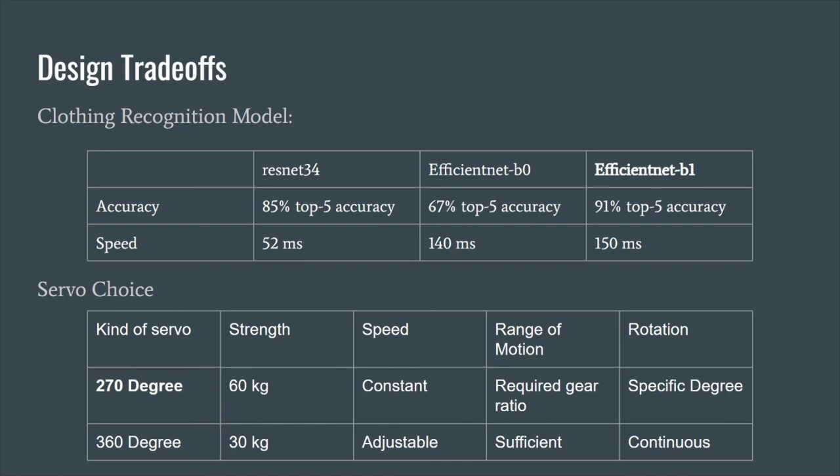On the hardware side, for our servo choice, we looked at two servos. The first could rotate 360 degrees, which was ideal for our range of motion, and had adjustable speed to reach clothing faster. However, it had lower strength requirements and was a continuous rotation servo, meaning we couldn't rotate it to fixed degrees. The second was a 270-degree servo, which was stronger and could rotate to specific degrees. However, it did not have adjustable speed and required the use of a gear ratio because it only rotated 270 degrees. We chose the 270-degree servo, mainly for the extra strength and the ability to rotate to specific degrees, which allowed the issue of accumulated loss to be less of a problem.